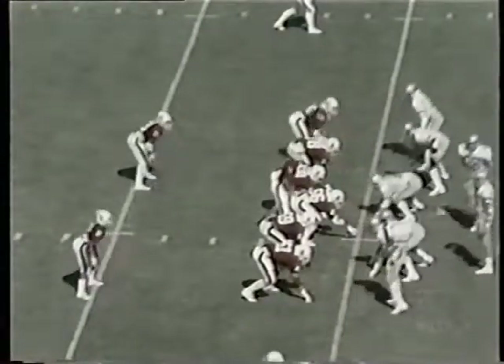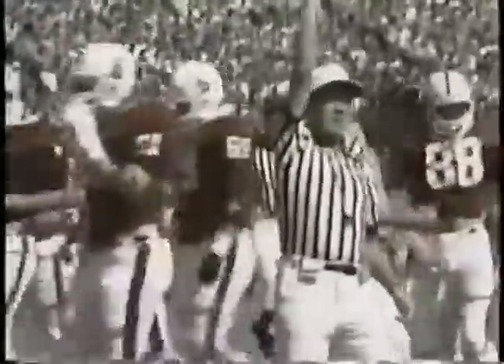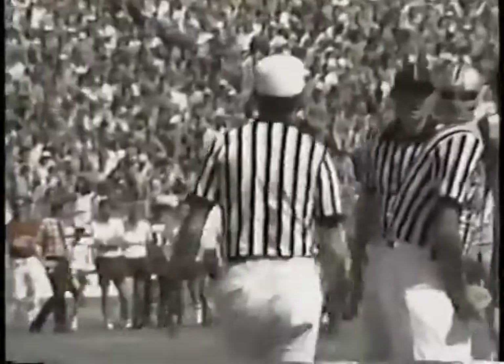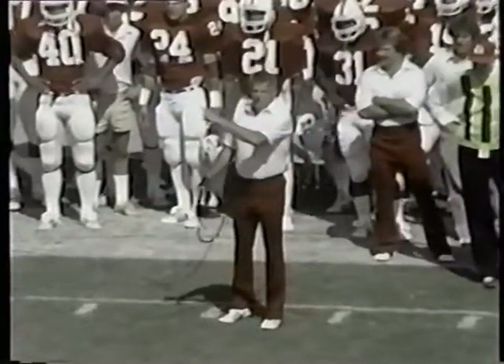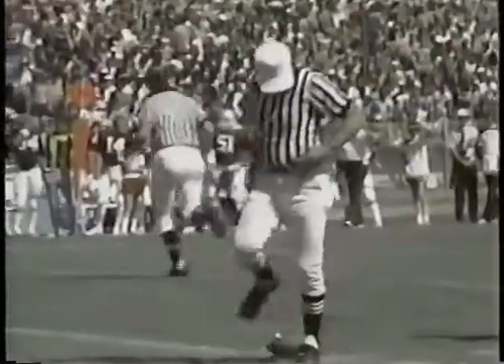First and ten Stanford at their own 45 as flags fly. Procedure against Stanford, and of course the Bucks will take it. It'll be first and ten for the Cardinals from their own 40. 4:52 left in the first quarter. Ohio State nothing and Stanford nothing.